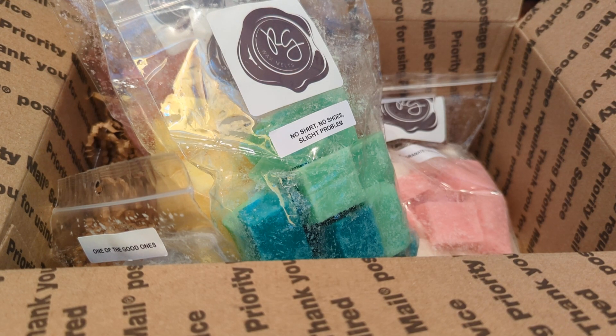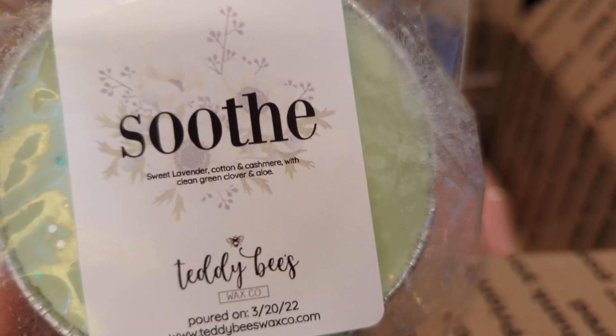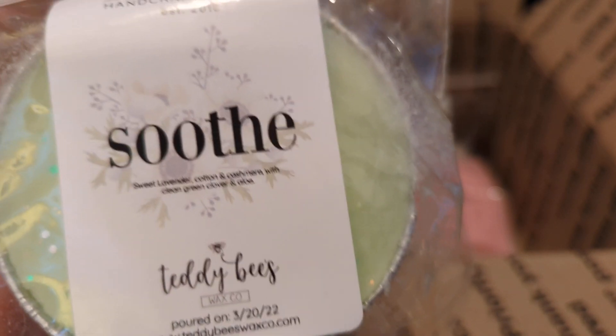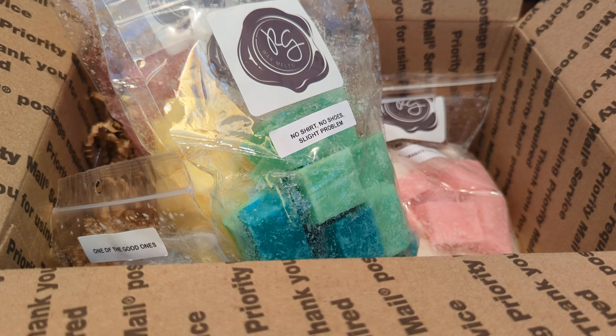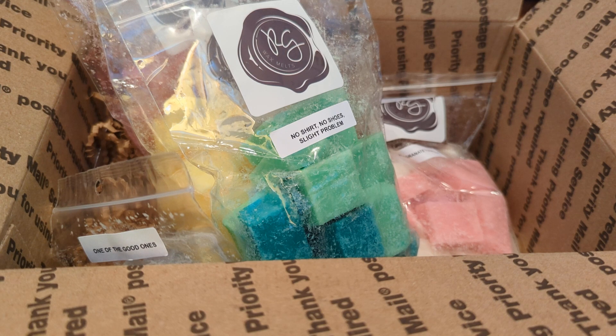I just have a few souffles. This one is 'Soothe,' which is sweet lavender, cotton and cashmere, with green clover and aloe. I'm getting that green clover and aloe because it smells fresh, and I'm definitely getting the cotton and cashmere. The lavender feels like a background note. It smells like a very clean, fresh laundry-type scent — not super laundry-forward though; it's kind of equally fresh and laundry.